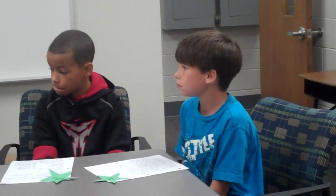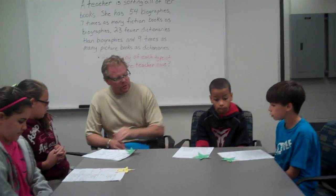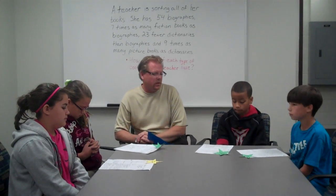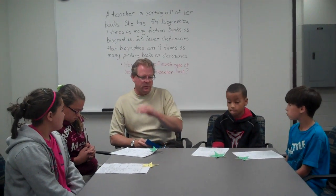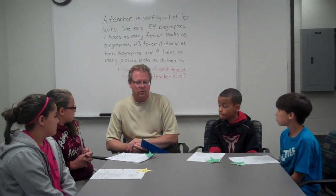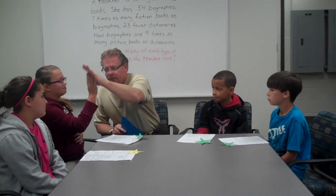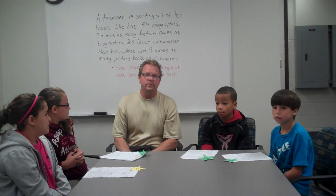All right, hey guys and gals, way to go. It sounded like we were really using our keywords to tell us what to do. We used bar model drawings, like Kyron did, which helps us stay organized, and we used multiplication and subtraction on almost all of them. Way to go, Peyton, Kyron, Haley, Kathea — nice work! I hope you do the problem of the week next week, and you might have a chance to be here too. Thank you.